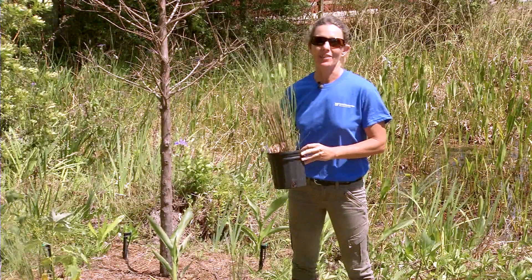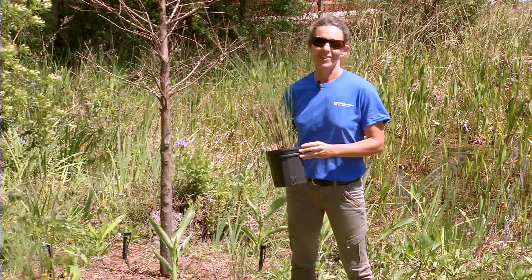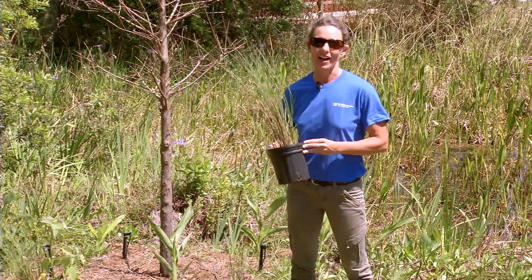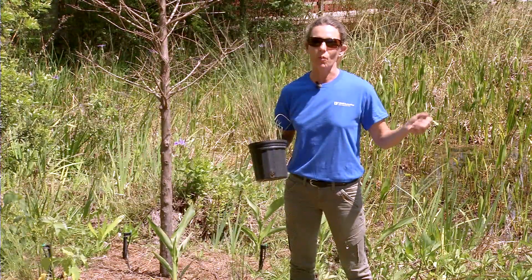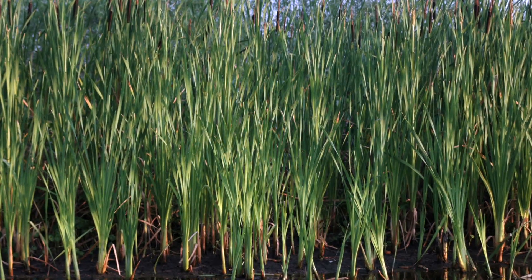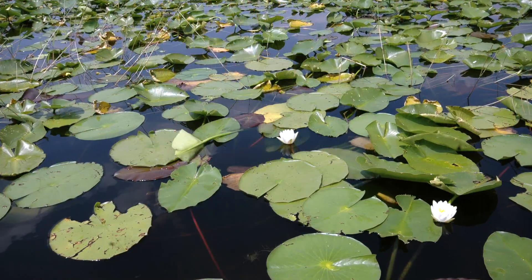Florida native plants help protect our waterfronts. This goes along with Florida-Friendly Landscaping principle number nine, which is protecting the waterfront. These native plants have many benefits to protect the waterway and keep our water quality clean.